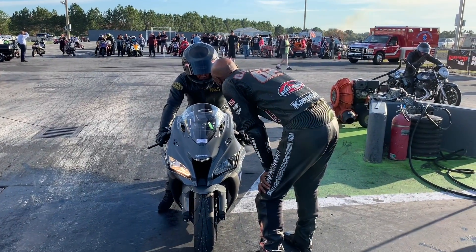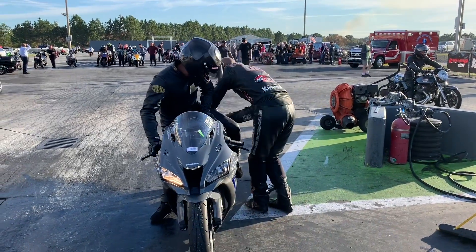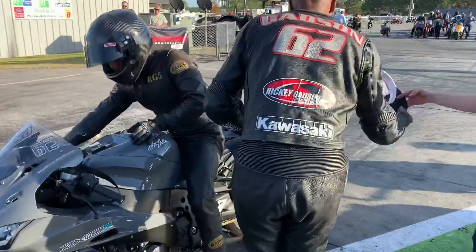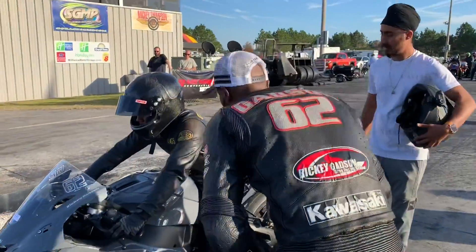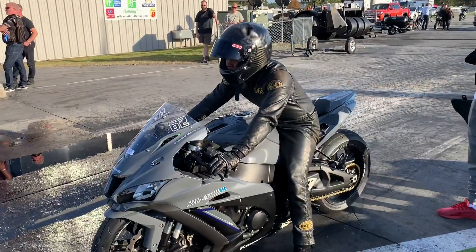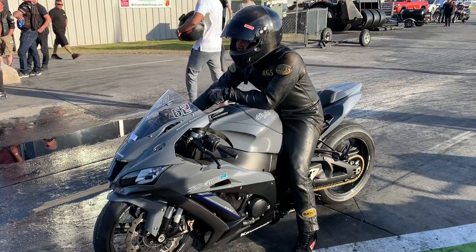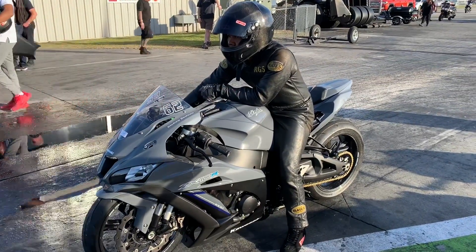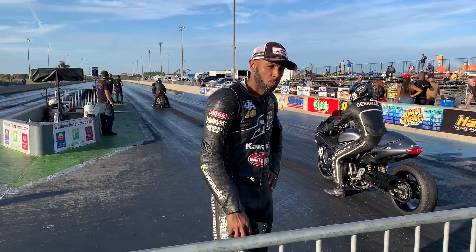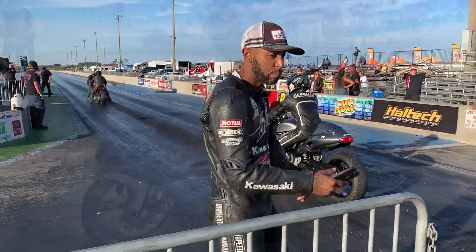Now it's time for Ricky's nephew Richard Gadsden to make a pass on that 2019 Kawasaki ZX-10. What a great story these two are — unfortunately Ricky's father and his brother, Richard's dad, are no longer with us, but these two are keeping the Gadsden family legacy alive. They are a tight-knit family. Ricky started Richard when he was in his early teens, and Richard has blossomed into one of the best, most talented no-bar racers in the world.